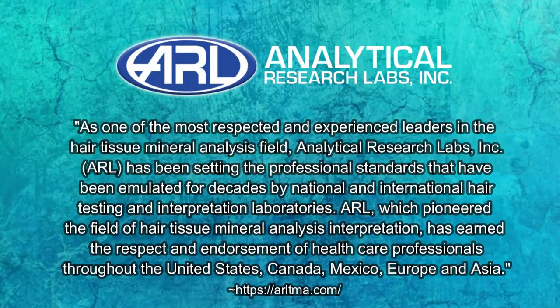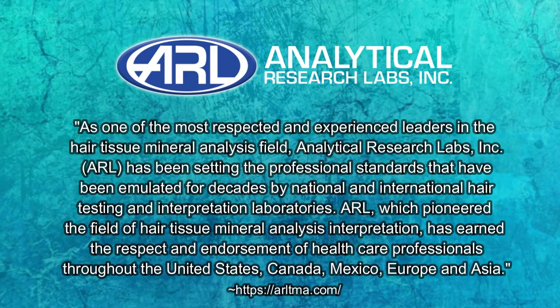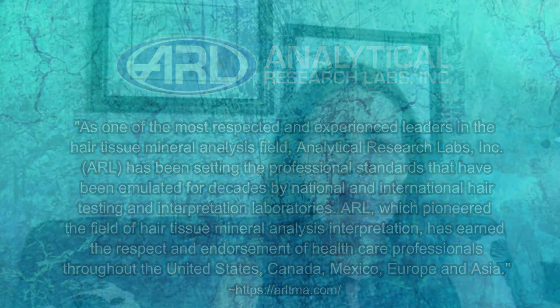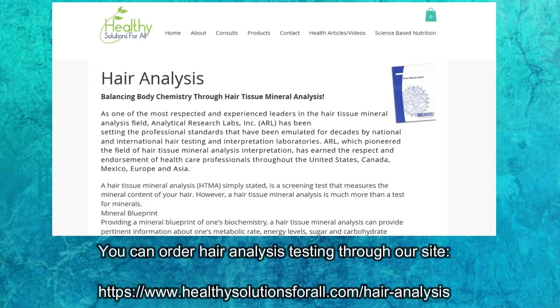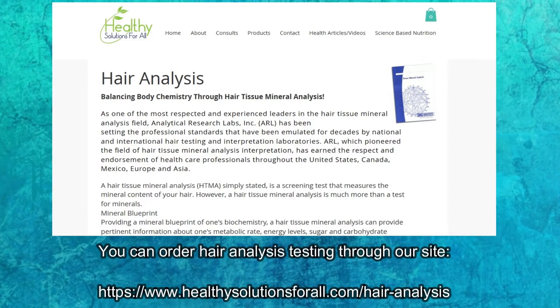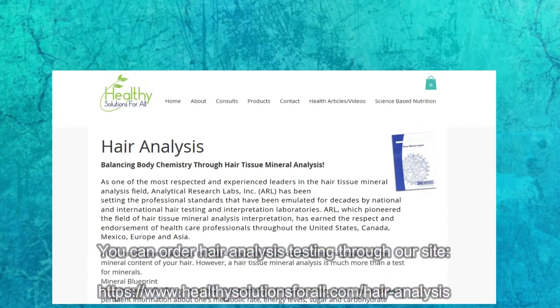We have a great company that we recommend on our site for hair mineral analysis — check it out, it's a really good company and I highly recommend them. Those are the basic tests you want to look into doing. Again, hair mineral analysis testing is going to be the easiest one to do.